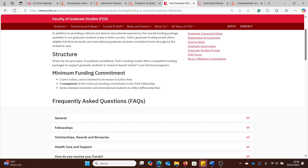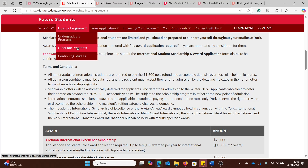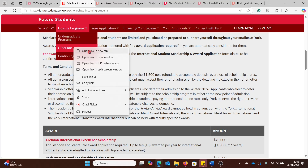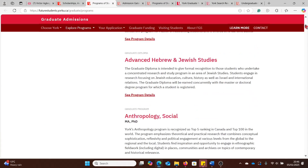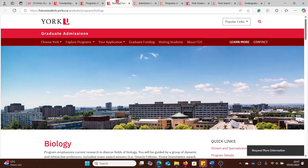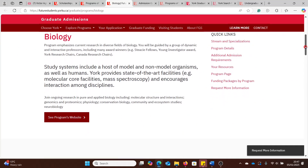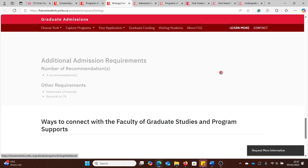How do you apply for PhD and Master's courses? Let's look — scroll down and you see different courses. Using biology as an example: look for your course, go to it, and check additional admissions requirements. For biology it lists three recommendation letters, a statement of interest, and a CV. Let's also go to the dedicated department page for more information, including important academic dates and deadlines.